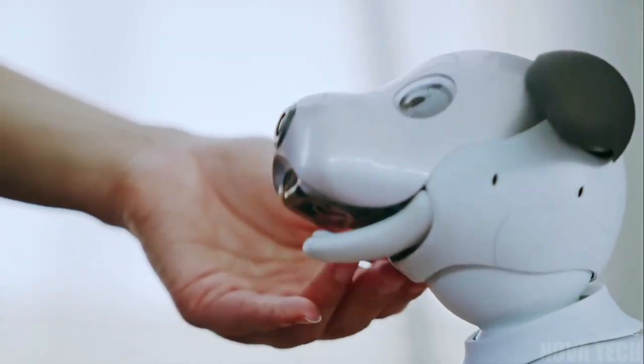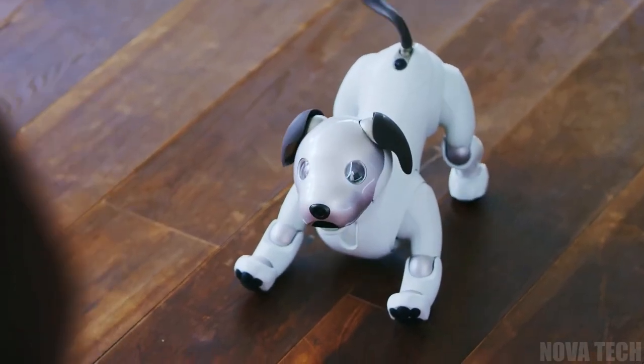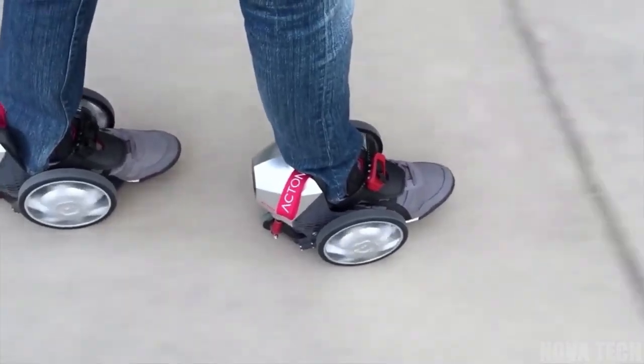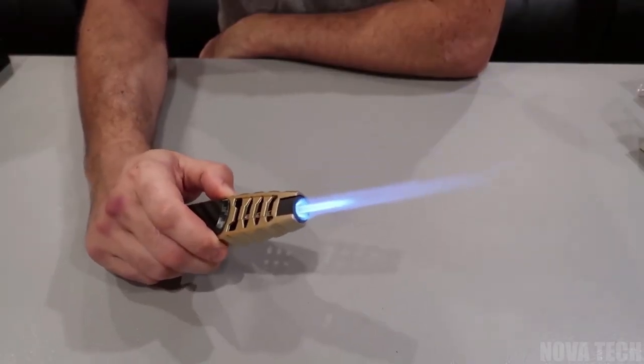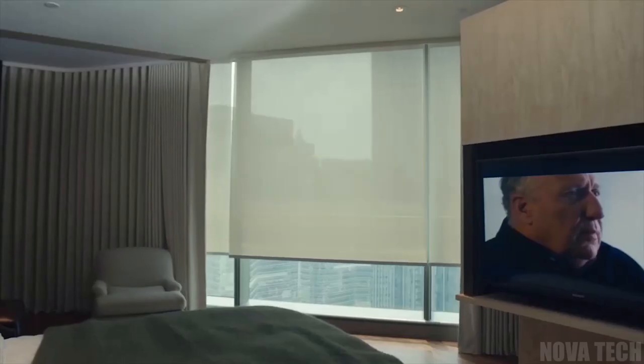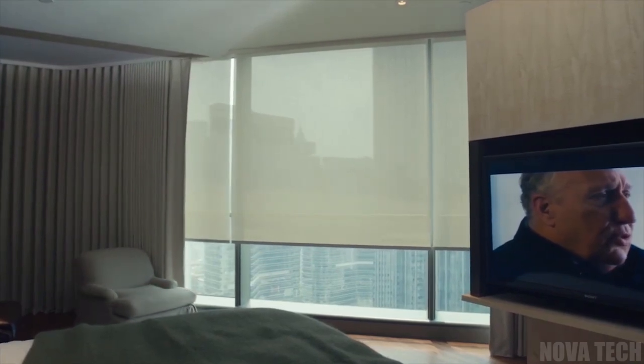Hey everyone, and welcome back. We've got 14 cool gadgets for you today. Something that will spice up your commute to work and is a much cooler option than walking. Something for those who need a powerful lighter at any moment's notice. And something to bring your home into the 21st century in style, plus much more. Let's get into it.